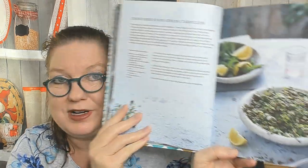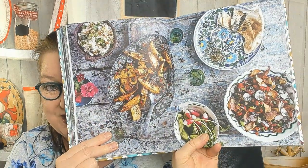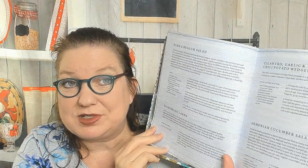The next one is smashed lemon chickpeas — I actually had some lemon chickpeas last night but they came out of a can from Trader Joe's. Then there's a mountain spring tabbouleh. I'm probably going to mispronounce some of these location names, sorry. There's a smoked eggplant and tahini dip, classic fattoush, a Dimas bulgur salad, homemade labneh, Armenian cucumber salad, and cilantro garlic and chili potato wedges — sounds amazing.